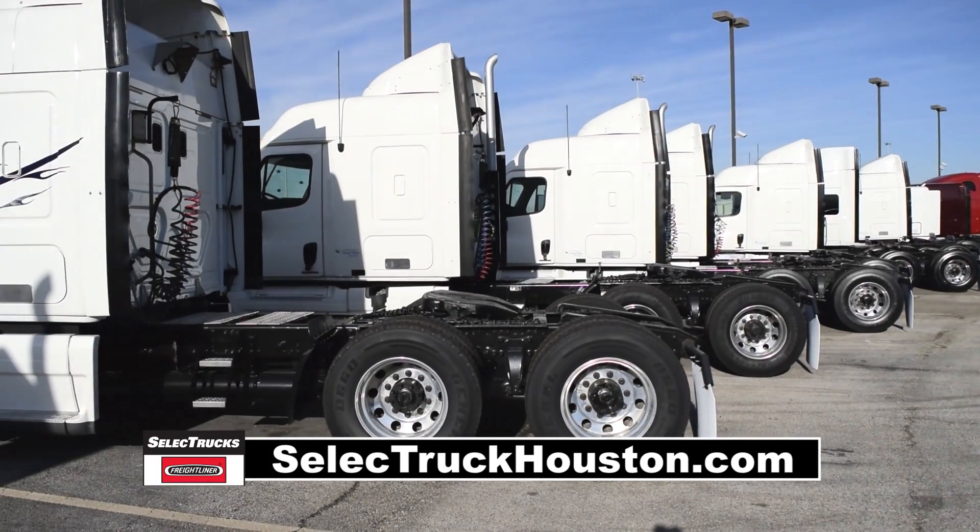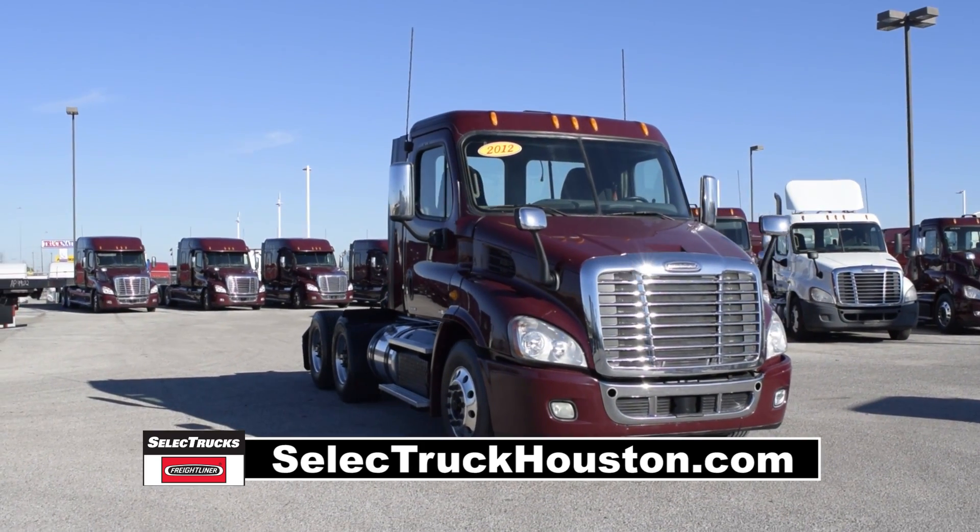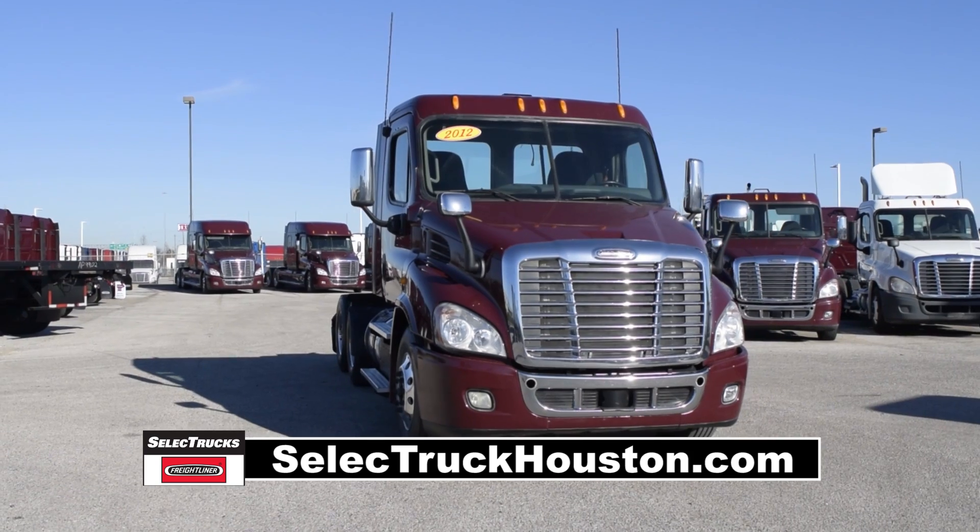Freightliner used truck warranties are available for up to three years. These trucks have between 250,000 to 300,000 miles and are in excellent condition.